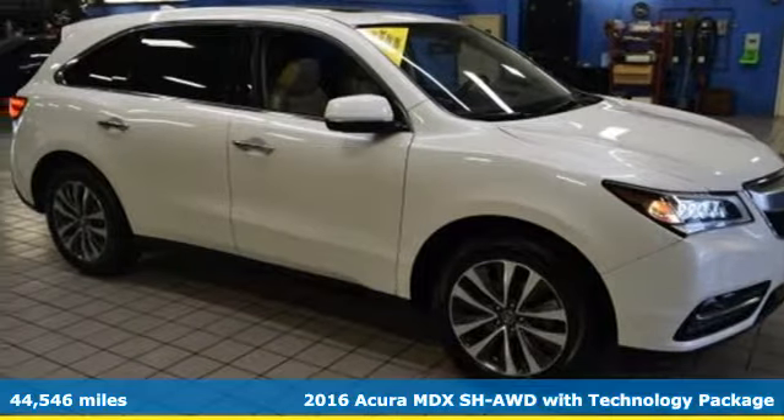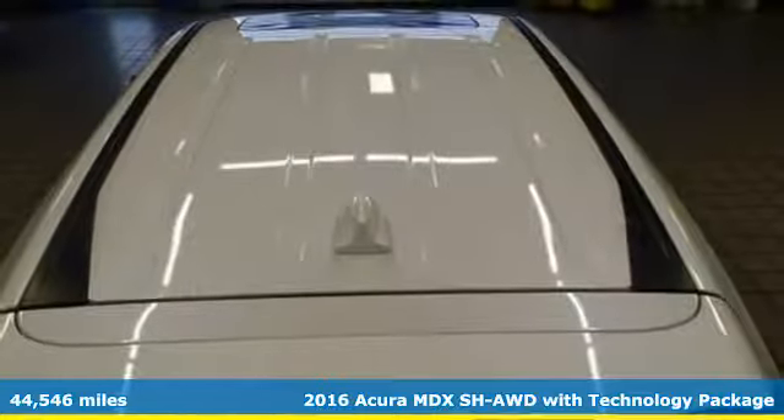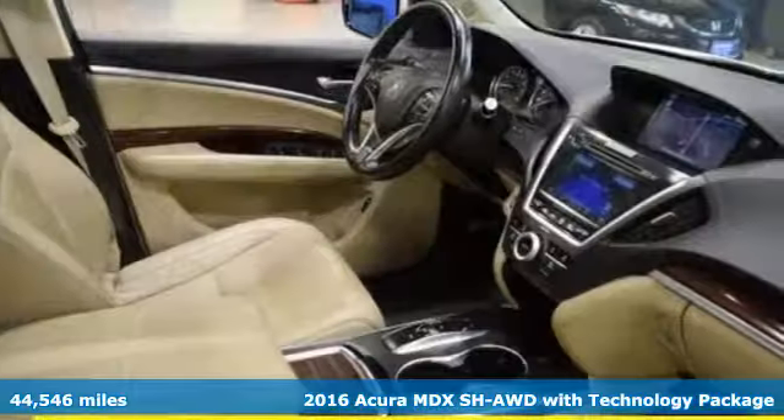Here's a 2016 Acura MDX. The strong pedigree of this luxury SUV comes from defining what precision-crafted performance is all about.